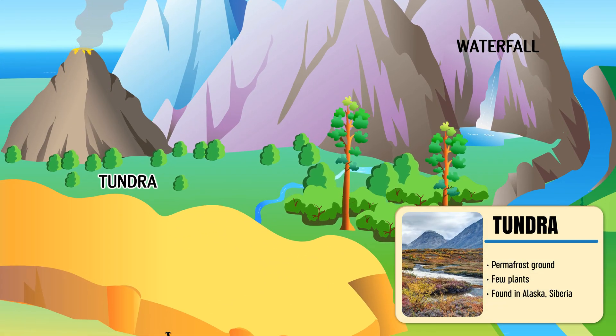Tundra — a cold, treeless landscape of permanently frozen ground found near the Arctic.